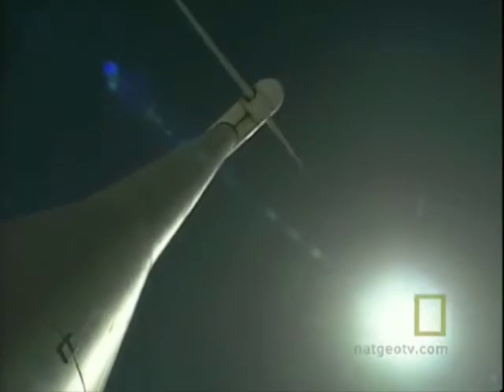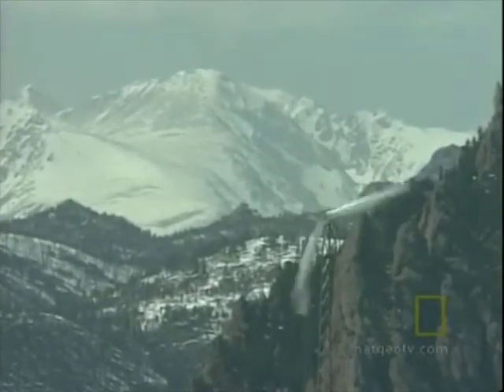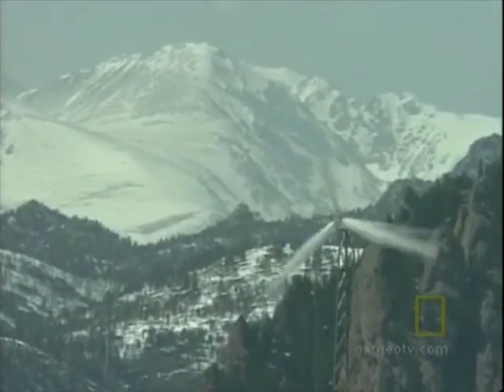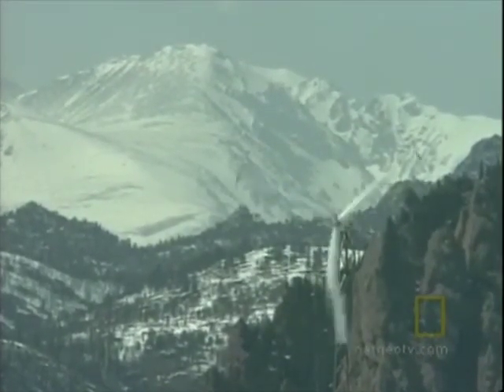With the current energy situation labeled a crisis, the urgency for finding reliable alternatives to fossil fuels may have arrived, and for renewable energy, the future may be now.